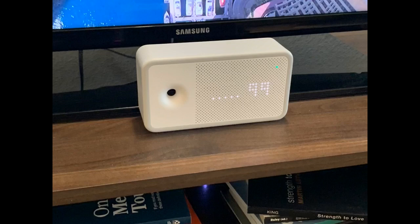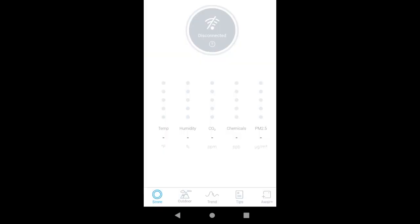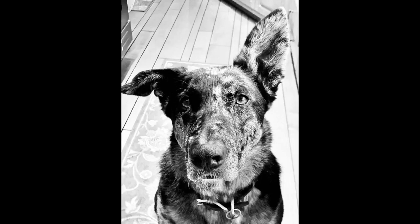The device looks great and the display on the device is excellent. I also like how the display can be adjusted to show any of the metrics individually, or can be used as a simple clock if desired. I also appreciate the light level adjustment and the sleep mode, which would come in handy if using the device in a bedroom.